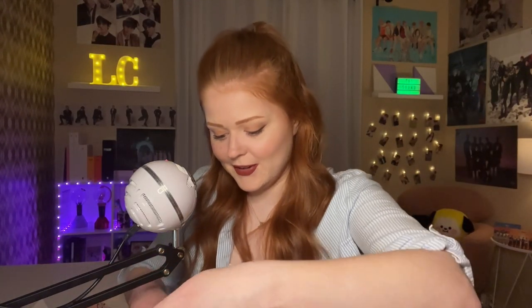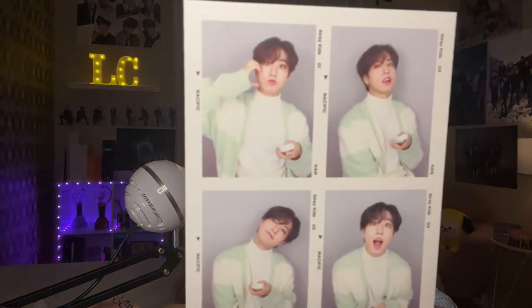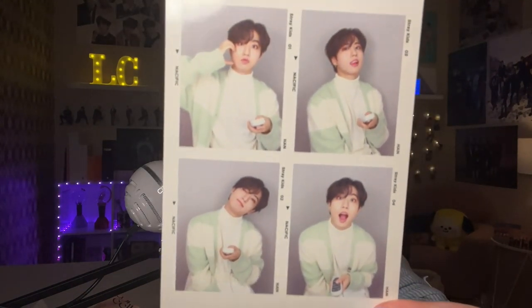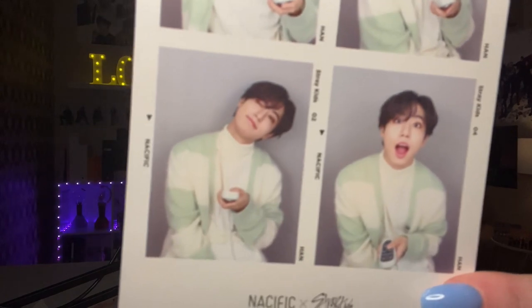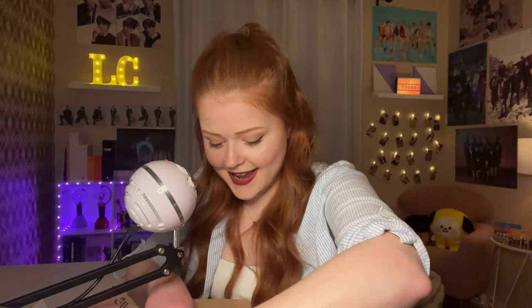I feel like they just get cuter and cuter and I can't handle it. Next we have Han in this really cute soft-looking mint cardigan — look at this, how precious. Then we have Ayan next.